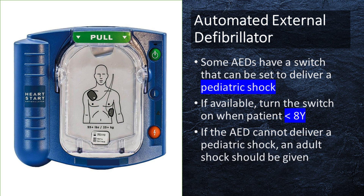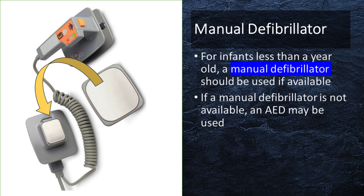If the AED cannot deliver a pediatric shock, an adult shock should be given. For infants less than 1 year old, a manual defibrillator should be used if available. If a manual defibrillator is not available, an AED may be used.